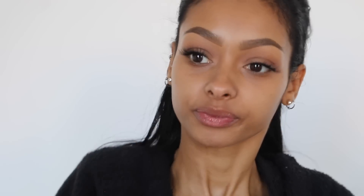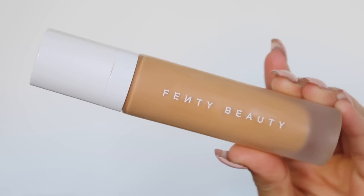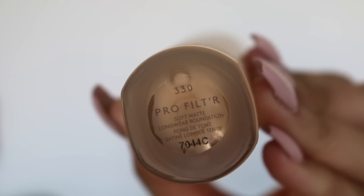I'm just going to wait a couple of minutes for that to settle into my skin and then I'll move on to foundation. I've heard such good things about this foundation — a lot of people have been raving about it and I'm interested to see what all the hype is about. It says shake well. This is what the foundation looks like — the packaging is beautiful. I'm in shade 330. I'm going to take three pumps on the back of my hand.